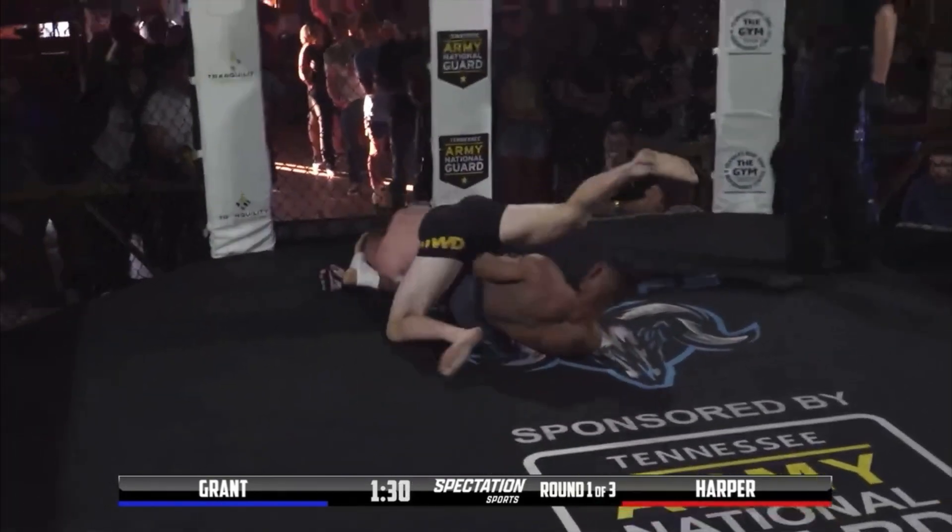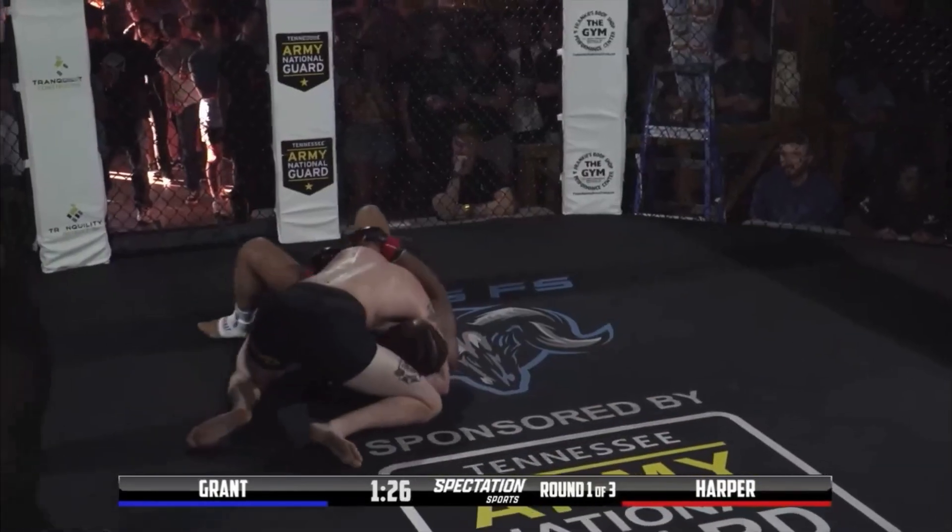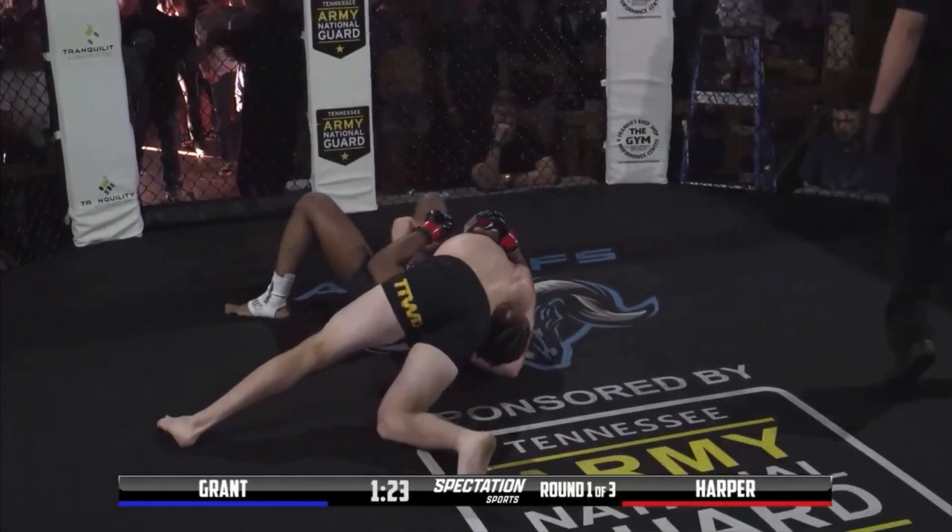Jalen's setting up — armbar! He didn't have it though. Blake had just a little bit too much slack.